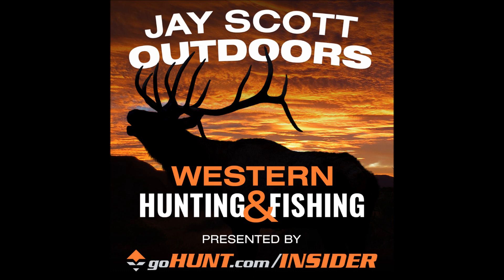Right now at GoHunt.com Insider, you can take advantage of the free trial. Go to GoHunt.com/JScott. You'll be able to take advantage of a free trial of the Insider. GoHunt is always adding more value for their Insider members. They've now added real 3D maps as part of Insider at no additional cost — what an incredible value. Very soon they're going to have their mobile app up as well. If you're already an Insider member, it's automatically part of your membership.